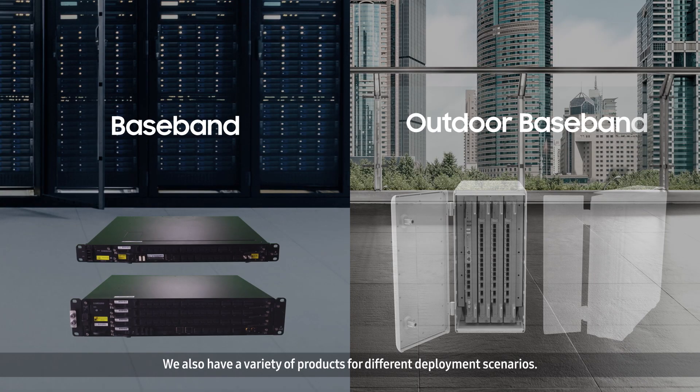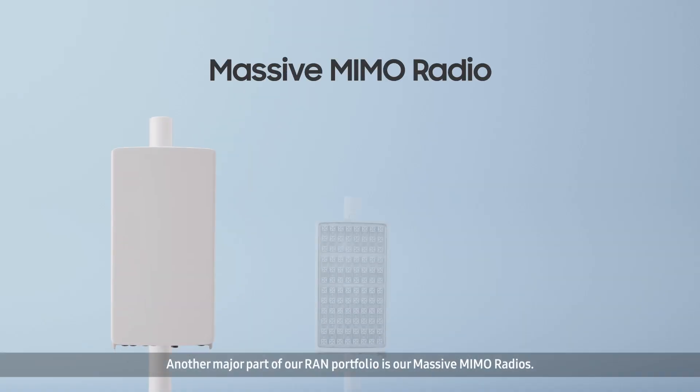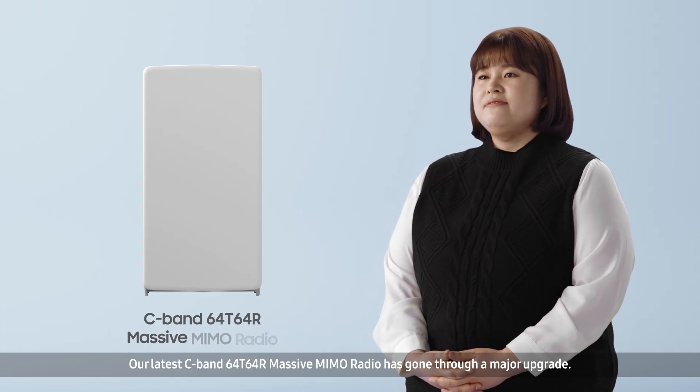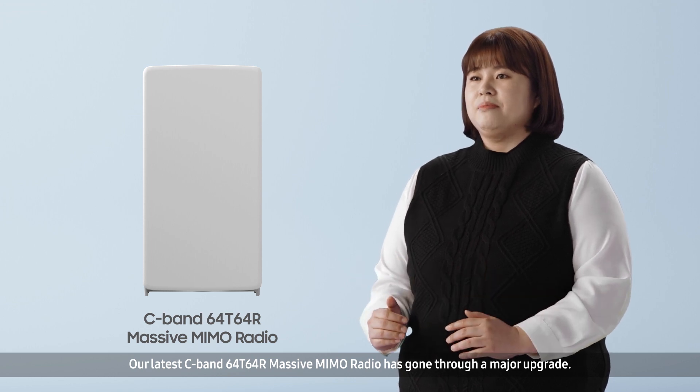We also have a variety of products for different deployment scenarios. Another major part of our RAN portfolio is our massive MIMO radios. Our latest C-band 64 TRX massive MIMO radio has gone through a major upgrade.